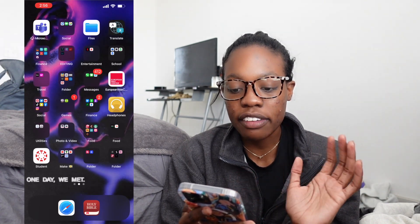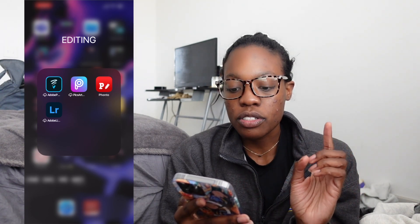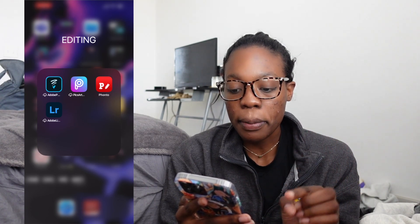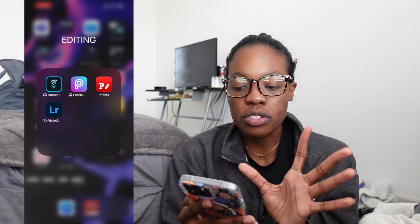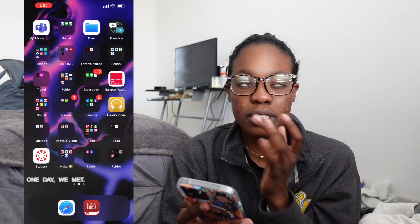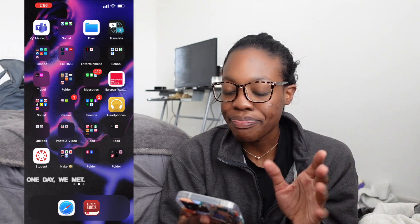Next folder is my editing folder — sometimes I edit my thumbnails on my phone. I have Adobe Photoshop, Pixart, Fonto, and Adobe Lightroom. I use Fonto only for my thumbnails. Sometimes I'll use Procreate, but that's on my iPad so it's not on here.